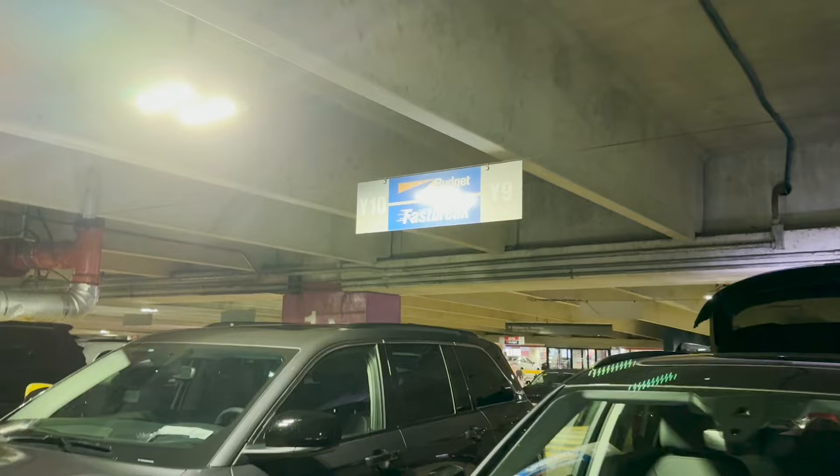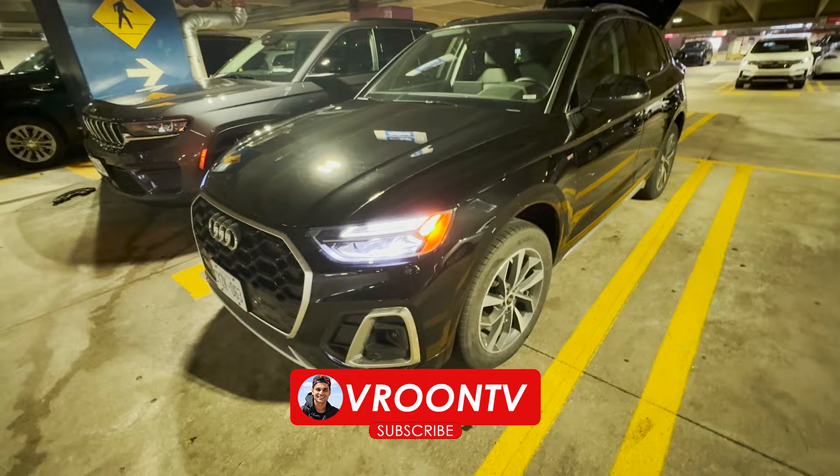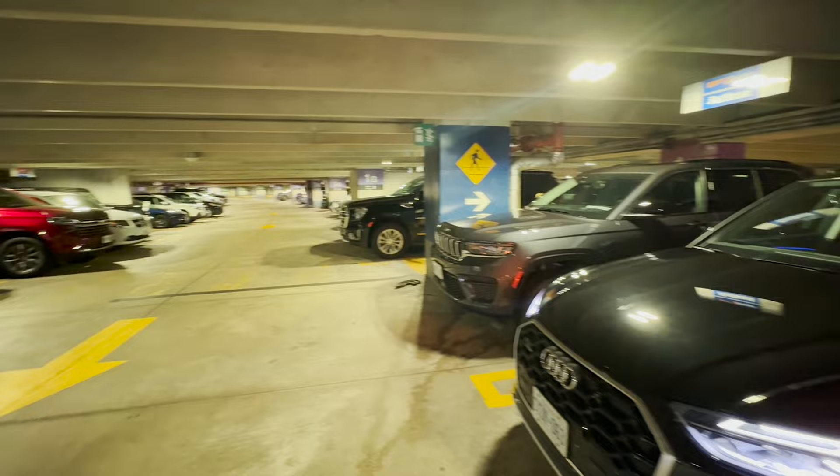We rented this car from Y9. As soon as you rent the car, you have to inspect it — check for scratches and put all the reports on record so that you are not held liable. We rented this car from Toronto, at the airport location.